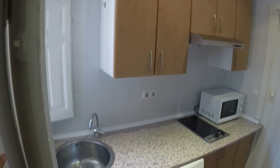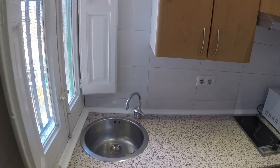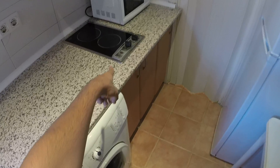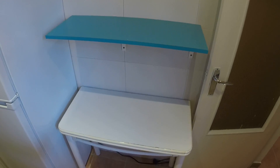Let's start with the kitchen. Here we have the sink right next to this window, which is an interior patio. Down here we have the washing machine, stove right there, microwave, fridge over here and this table right here.